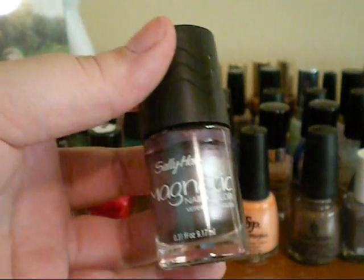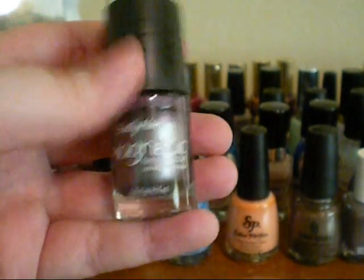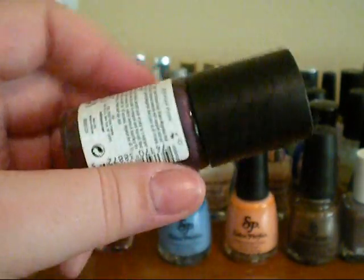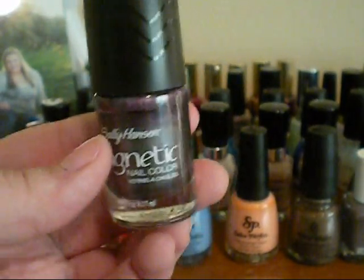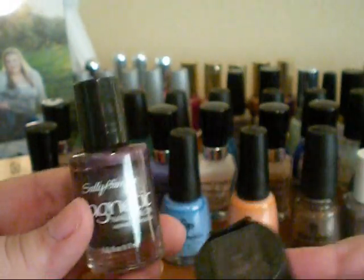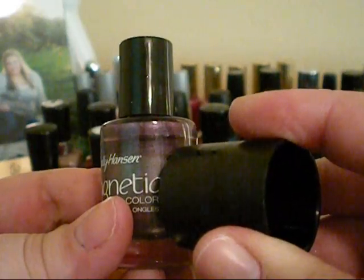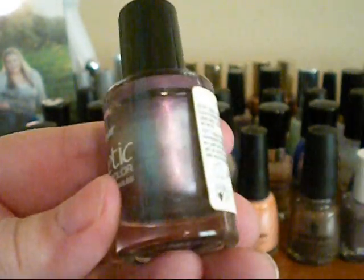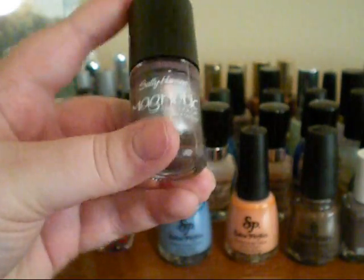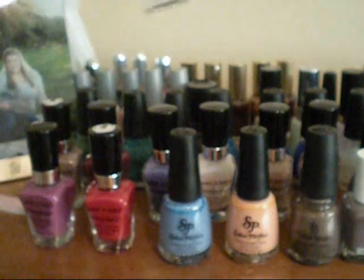Next to that, I have this Sally Hansen Magnetic Nail Color that I got from an Influenster Vox box about a year ago, and this is in the shade Polar Purple. So these, you just — it has the magnet on the top, and you put it to the nail polish, and then it makes like a wave kind of design, and it's really cool. And that's just a purple shimmer color.